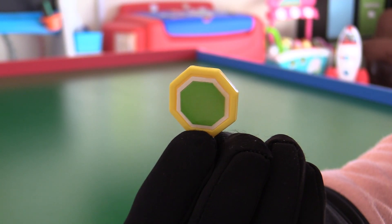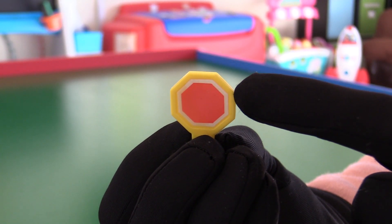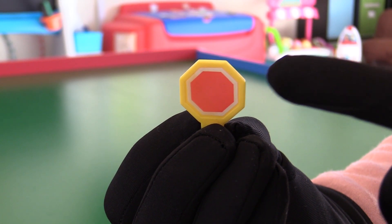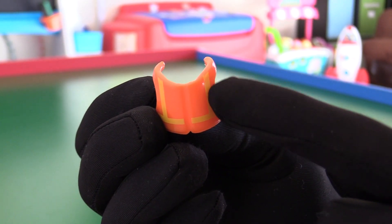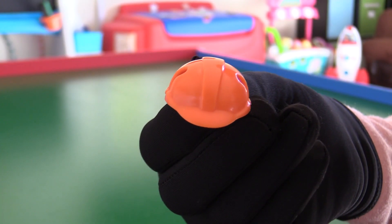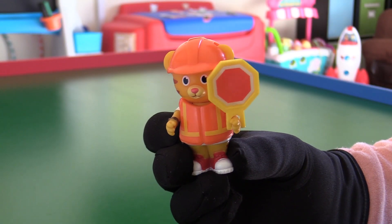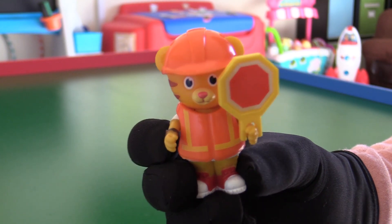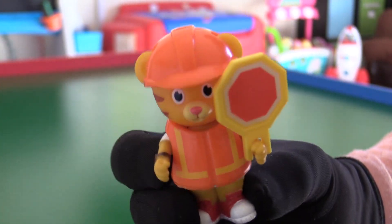Daniel's Crossing Guard sign has two different sides — green means go, red means stop — to keep safe. His crossing guard vest is bright orange with some yellow reflective safety stripes. The orange safety helmet fits perfect on his tiger head. Daniel's all dressed up and ready to help others safely cross the street. Stop and listen to stay safe.